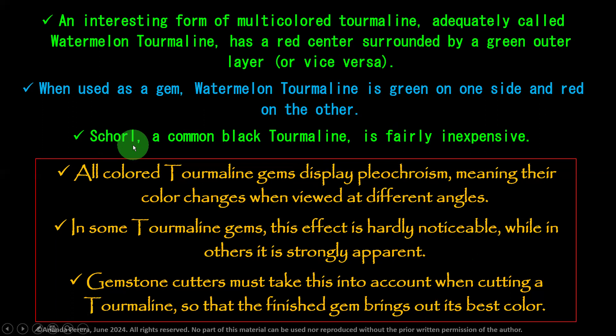Schorl tourmaline means the black color one. It is very inexpensive — very cheap. A common black tourmaline is fairly inexpensive.